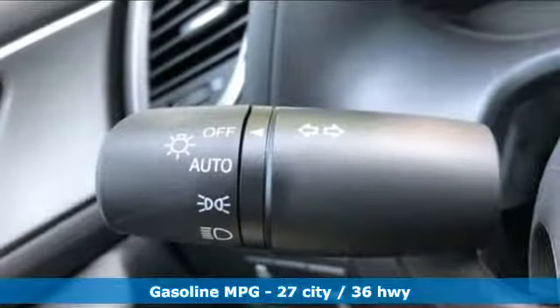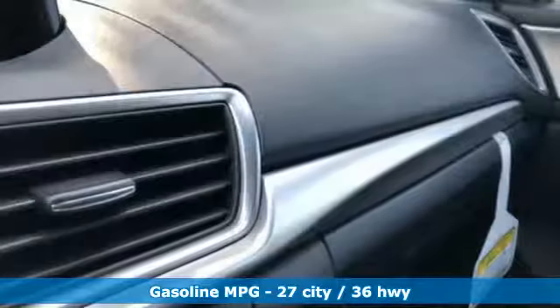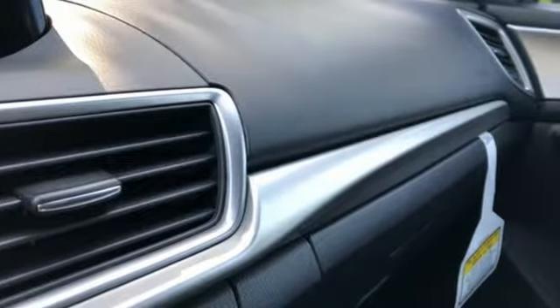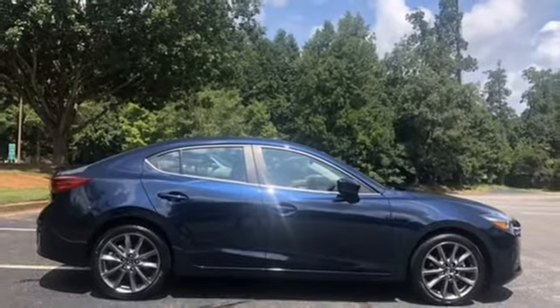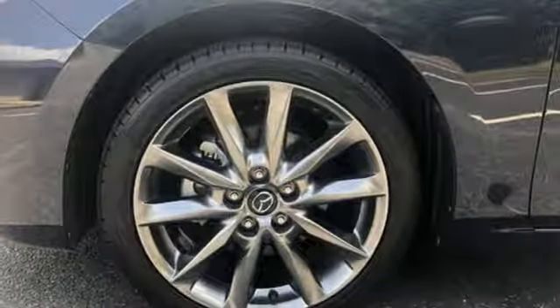Bluetooth wireless audio streaming, advanced keyless entry, dual zone climate control, front heated bucket seats, automatic transmission, aluminum wheels, gas pressurized shocks, and power heated mirrors.